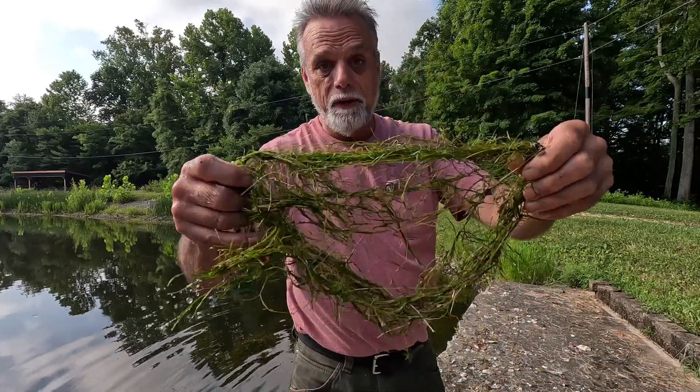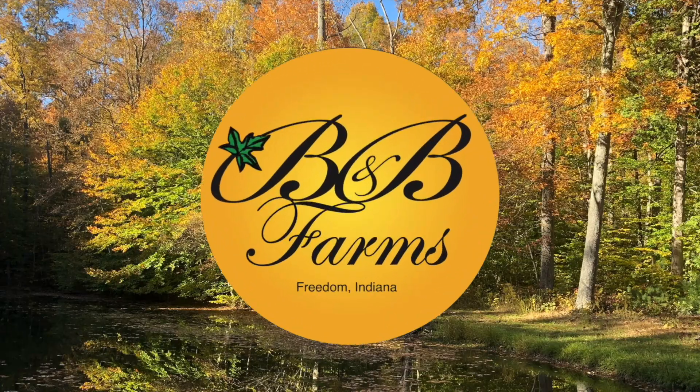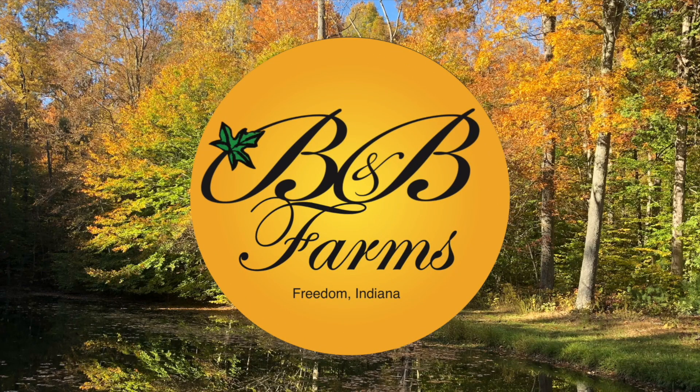If you guys got stuff like this growing in your pond, stick around — we're going to talk about how to get rid of that today. Welcome back to B&B Farms, where our goal is to try and live with our land and not just on it. We're down at one of our ponds today and we're going to be talking about pond weed and how we choose to get rid of it here at B&B Farms.